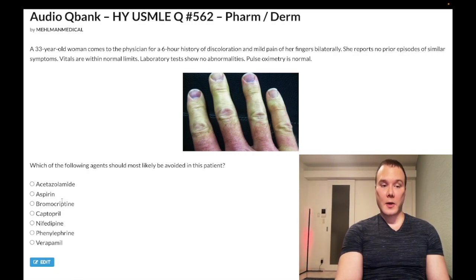Choice C — bromocriptine — wrong answer. It's a dopamine D2 receptor agonist, which classically for USMLE is used to treat prolactinoma. There are other D2 receptor agonists — ropinirole, pramipexole, cabergoline — but bromocriptine is the one that tends to show up for prolactinoma. In this case, wrong answer.